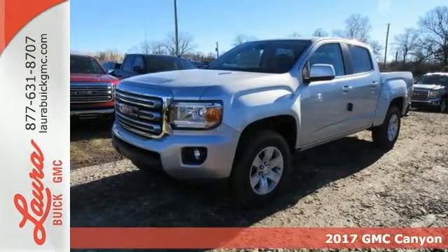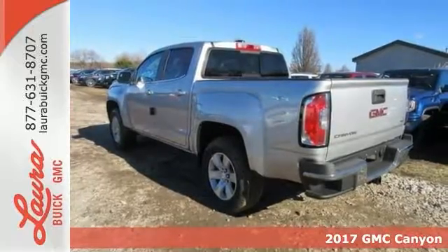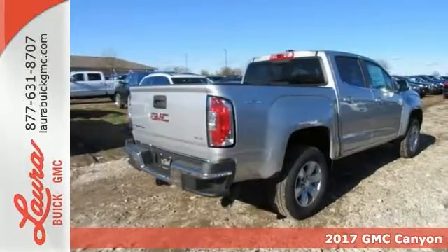Here's a 2017 GMC Canyon. It's for those looking for versatility, performance, and luxury, all in a midsize pickup.